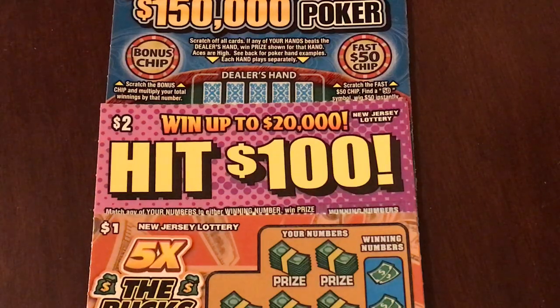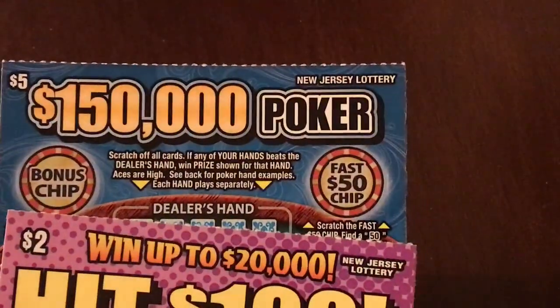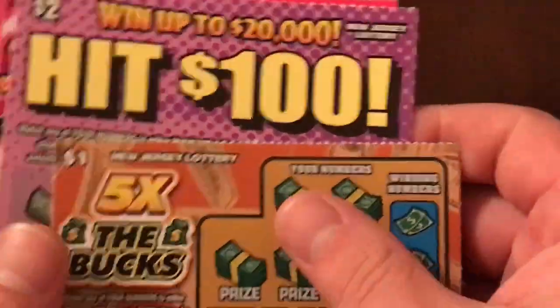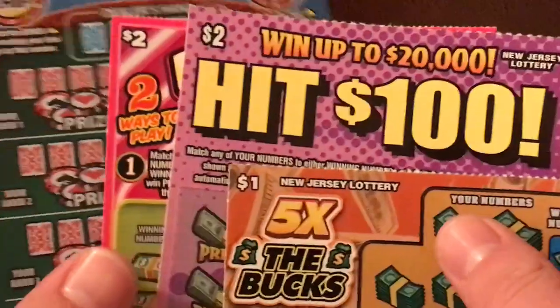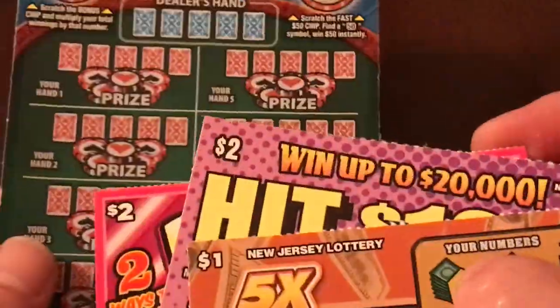What's going on guys? South County Scratchers with you all today, bringing you a scratch from the New Jersey Lottery — something different here. We've got a couple tickets: a $1, $2, $2, and then a $5 ticket that looks awesome. Very excited for that.